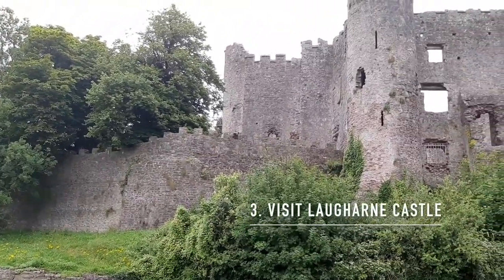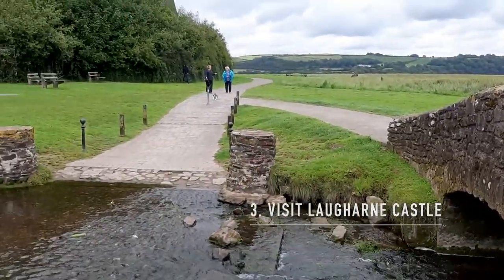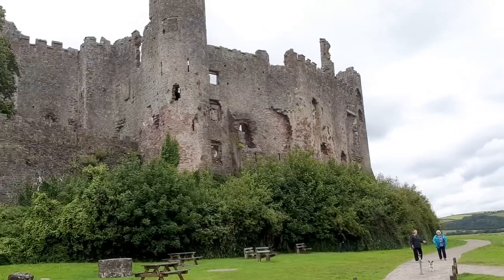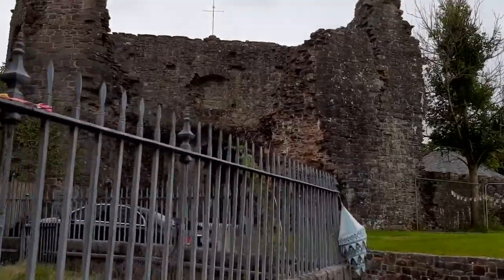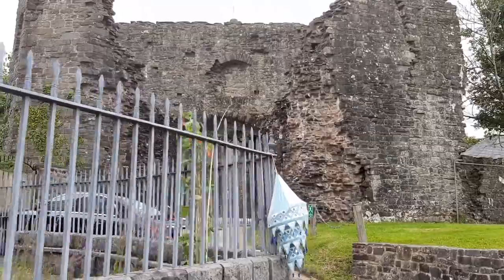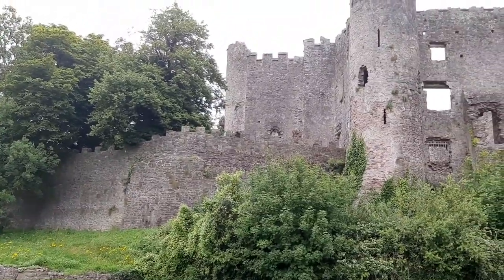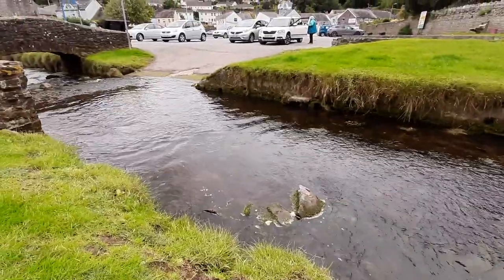Wales is packed full of castles, and I have three on this list. First up is Laugharne Castle. The town of Laugharne is about a 10-minute drive from Tenby. It's an 11th century Norman stronghold and is classed as one of the most substantial castle remains in Wales. It's a great place to visit for around five pounds each, where you can learn about the history and see how big it is.